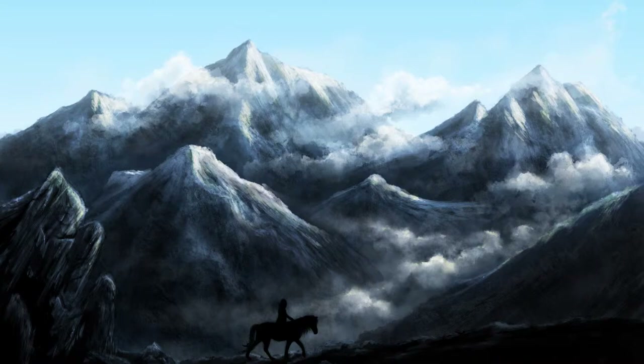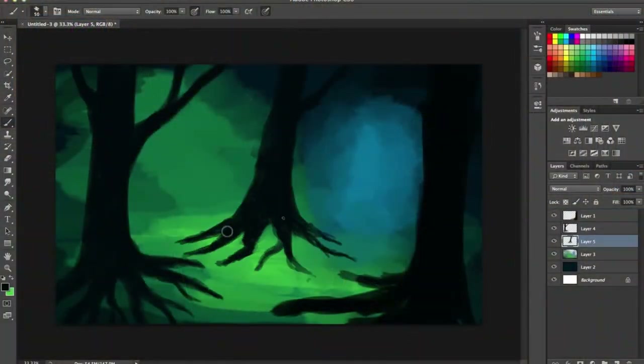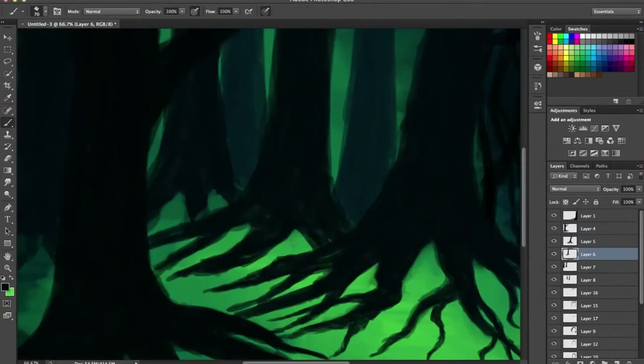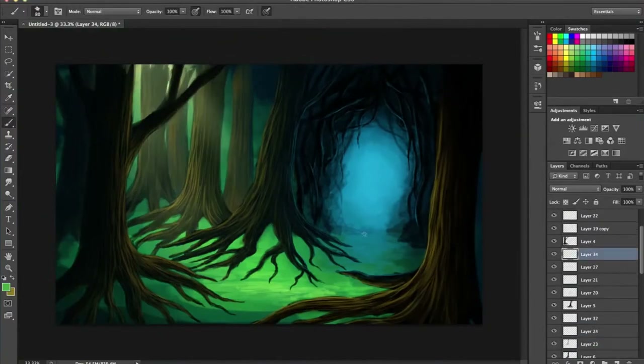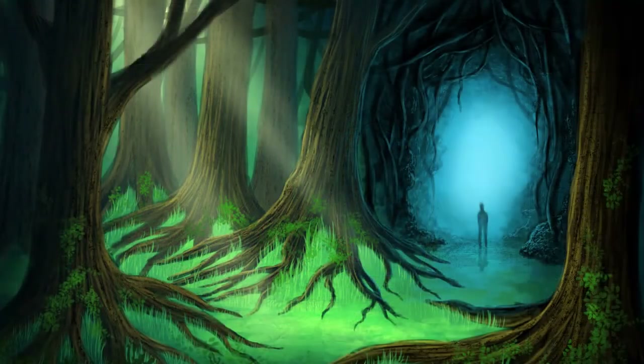One of my favorite pieces that I've done is this one because I really enjoy painting landscapes the most, especially mountains. And I feel like it's really different from some of my other pieces. When people look at my art, I want them to see that digital art is just as important and real as traditional art and takes just as much skill and talent.